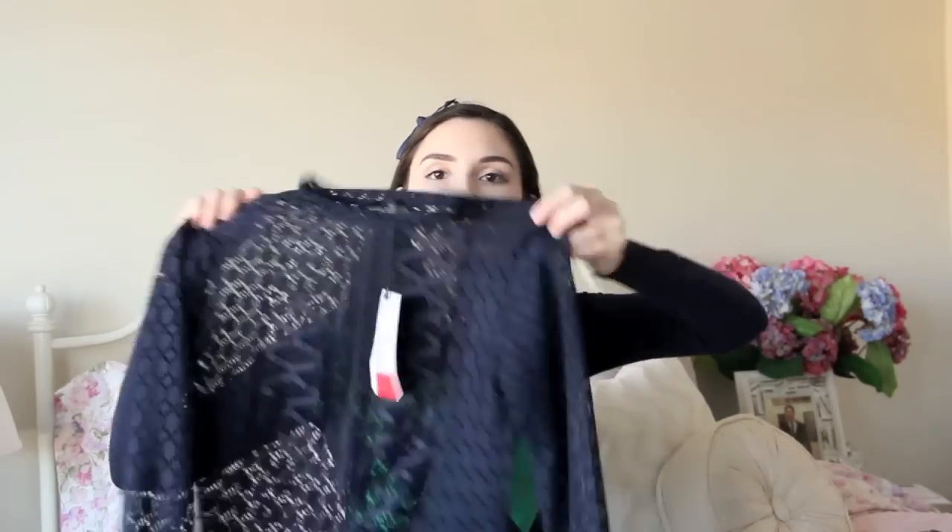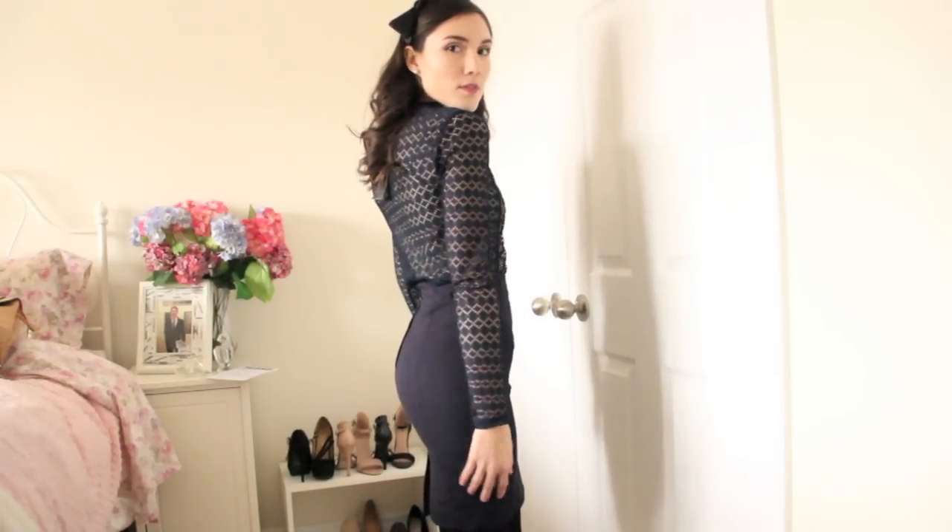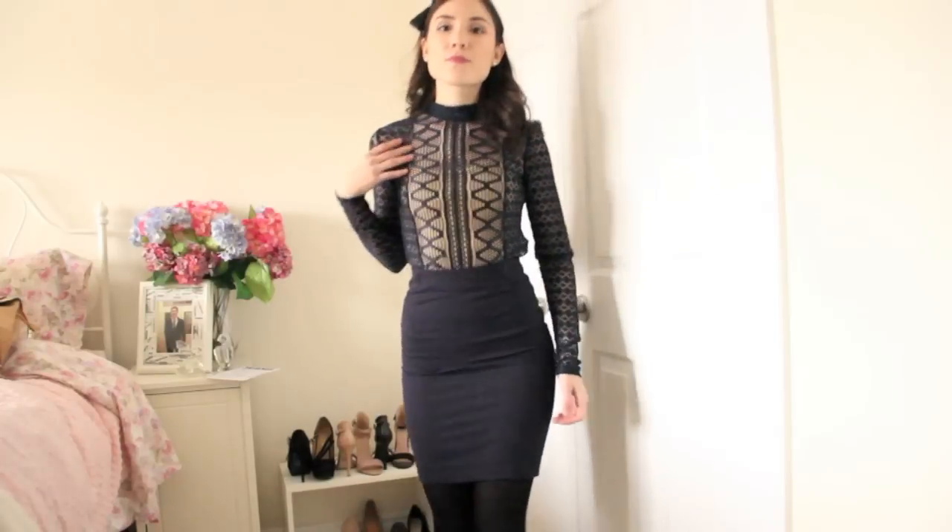I got a bunch of stuff at Zara because it's kind of like the end of their semi-annual sale — they have two sales a year. This first shirt I'm not 100% sure on. I like the idea of it and I kind of have this outfit in mind, but I'm not sure if I like it. It is this navy blue shirt and it has all these cutouts on it. I thought I could wear this with a nude tank top underneath and match it with a navy blue pencil skirt or flared skirt. That idea sounds really cool — let me know in the comments below if you guys like it. This was $15, originally $35, so it was a pretty good deal.